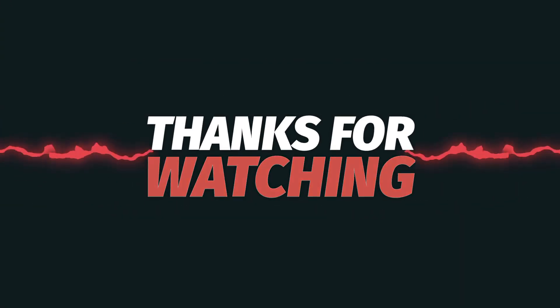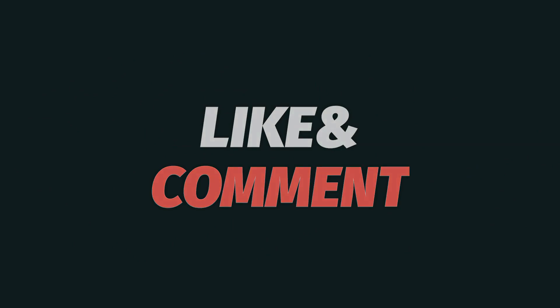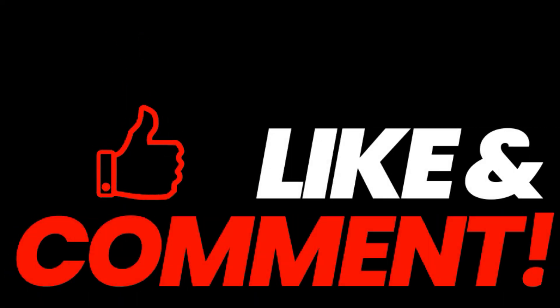Thanks for watching. If you enjoyed this video, be sure to like, subscribe, and hit the notification bell for more content. Let us know your thoughts in the comments below, and see you next time.